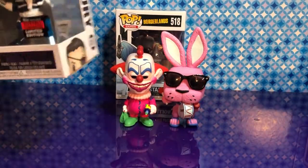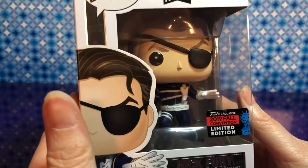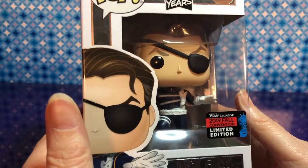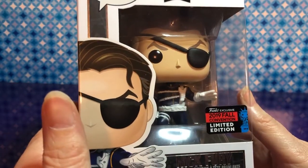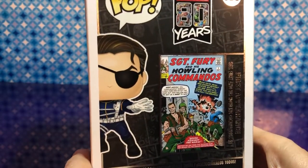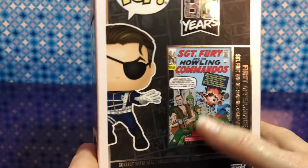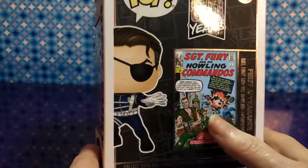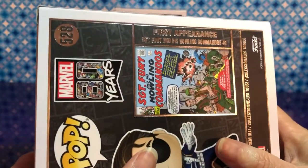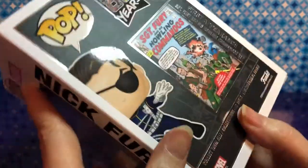I'll pick mine next. And Nick Fury was one we were definitely looking for. This is the one we mentioned in another video, because this Nick Fury is from the comics. Should we show the background first? Yes. So it's Marvel 80 years, and this is from the Fall Convention also. They made a version of Nick Fury — he was called Sergeant Fury in the comics. It shows his First Appearance: Sergeant Fury and His Howling Commandos, number one.